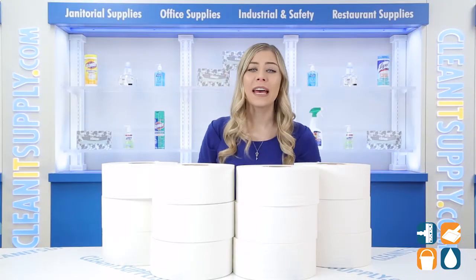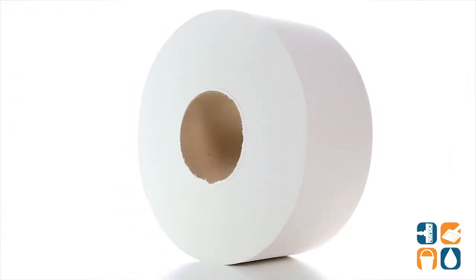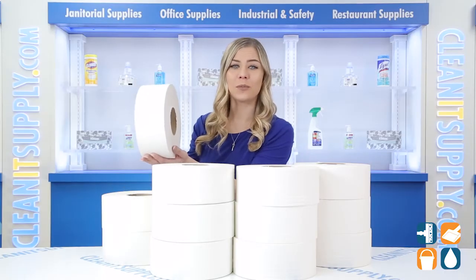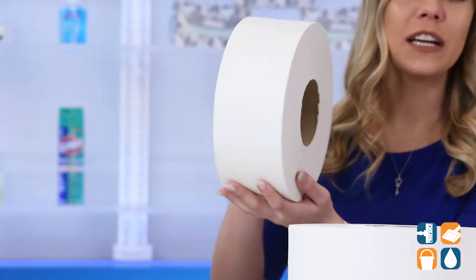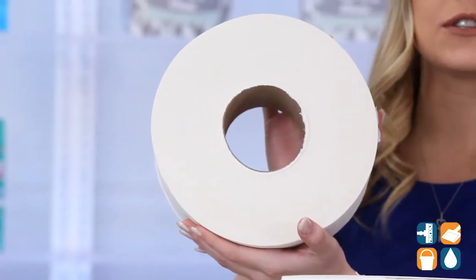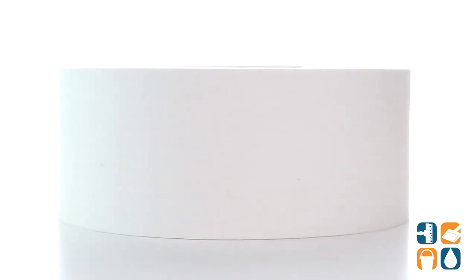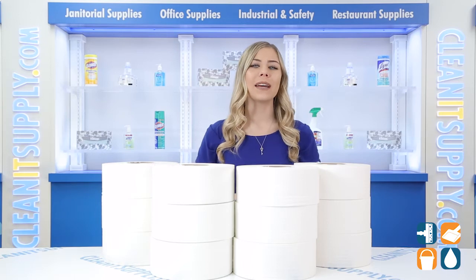Let me tell you what it's all about. Save time on maintenance while saving money with this Scott toilet paper from Kimberly Clark. This carton comes in compact size for easy storage, but don't let the size fool you. Each roll comes with 1,000 feet of soft yet durable bath tissue, which is equivalent to nearly five standard rolls. That means this product doesn't need to be changed as often as standard toilet paper rolls do.